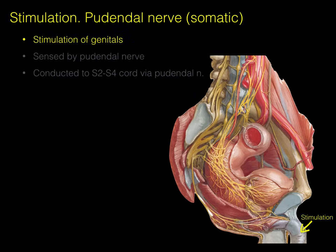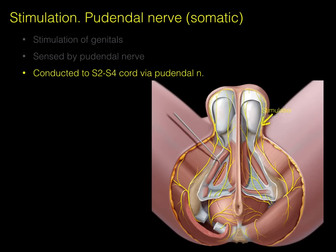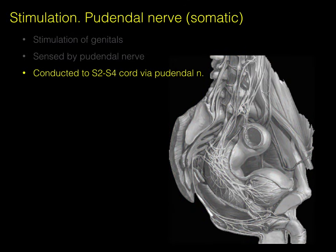When stimulation of the perineum occurs, it's sensed by the pudendal nerve. Now here we have the lithotomy or spread-eagle position of the male reproductive system, showing the scrotal sac — the penis is on the other side. The pudendal distribution is highlighted there, and the pudendal nerve conducts this stimulation to the S2-3-4 spinal cord. We're going back to the parasagittal section in grayscale to show the pudendal nerve.